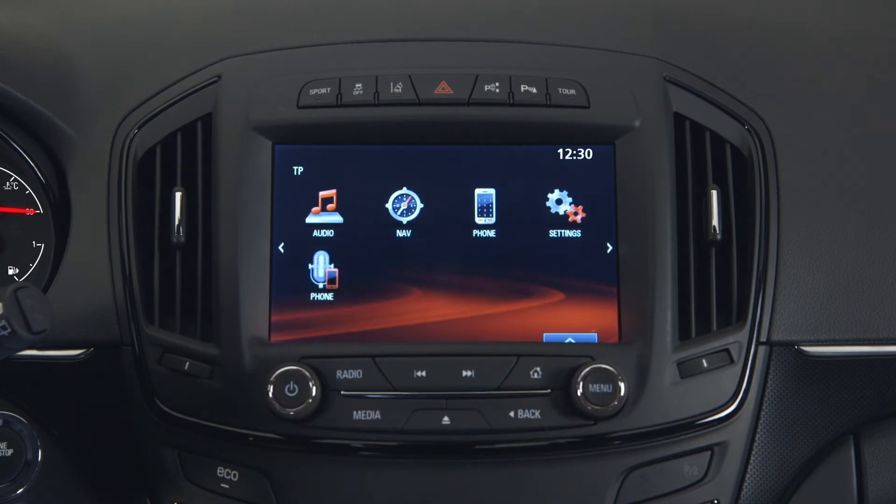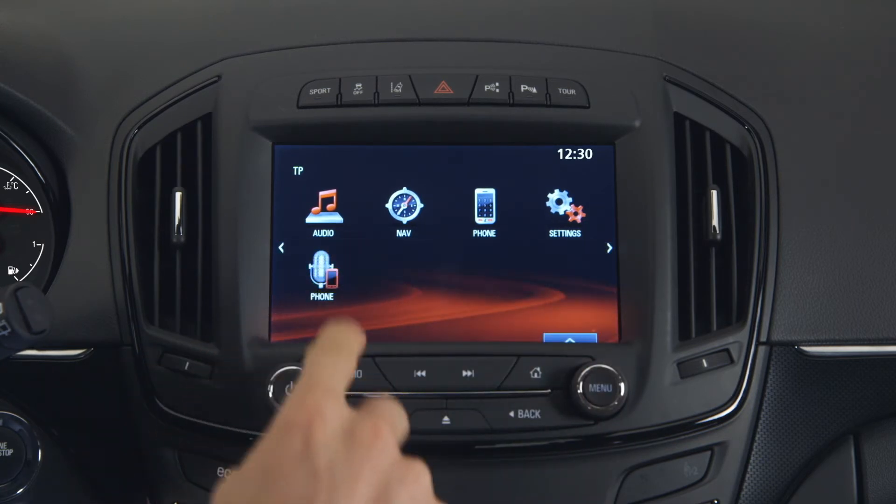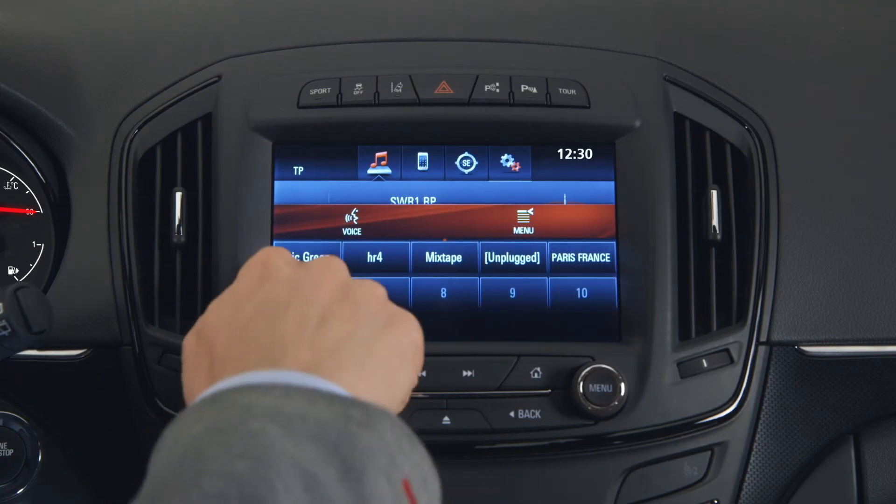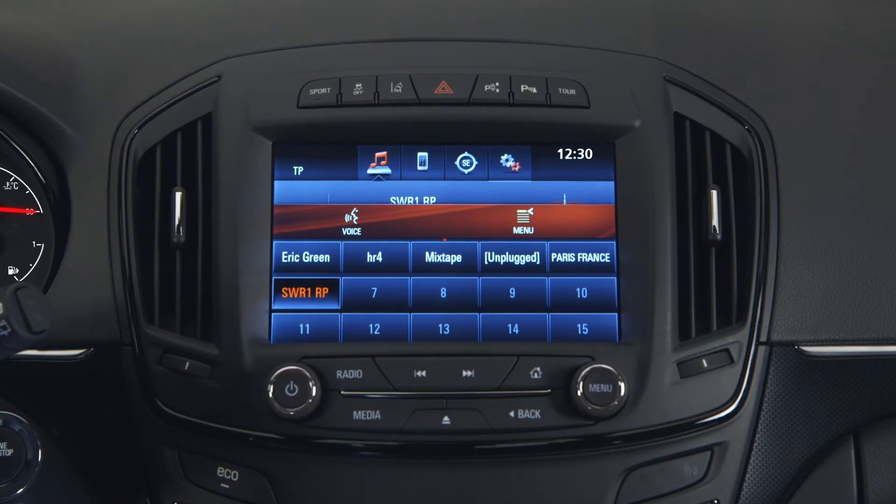If you want to store one of your favourites, like for example your top radio station, press and hold it. A beep tone tells you that IntelliLink has stored it for you.